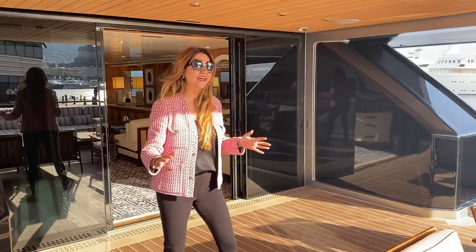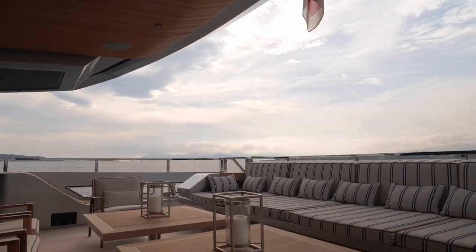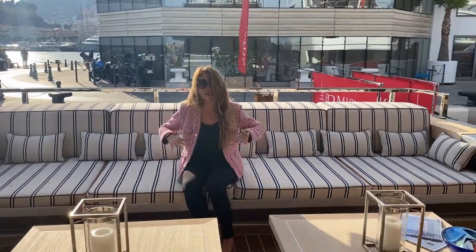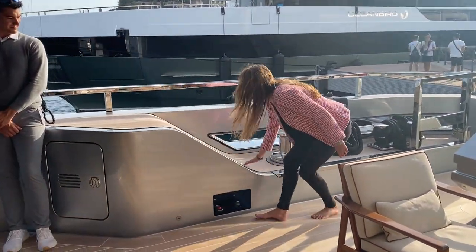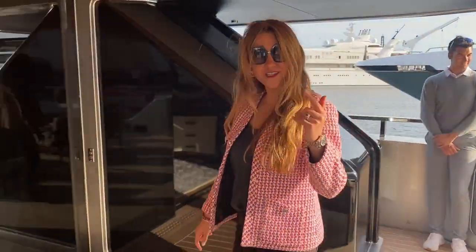We are on the main deck. I love how these lounge long topas are — the long legs that you can sit on. Not all yachts have this and it's super comfortable in this area of the yacht. I love these sexy curves. Everything about this design is super sexy. Come, let's go into the interior.